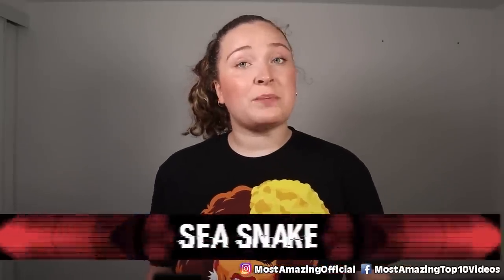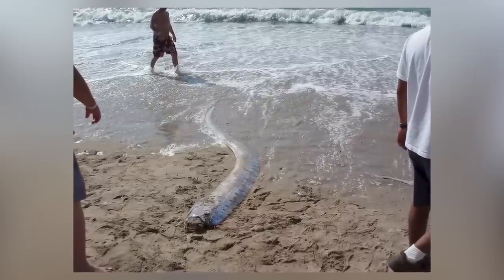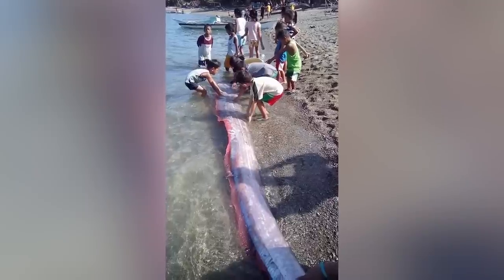In our number 7 spot today we have the sea snake. In the Philippines, before devastating earthquakes would occur, 10-foot-long creatures referred to as sea serpents would be found washing up on beaches. It turns out these were just oarfish — and no, they are not an omen and cannot predict earthquakes or other natural disasters.